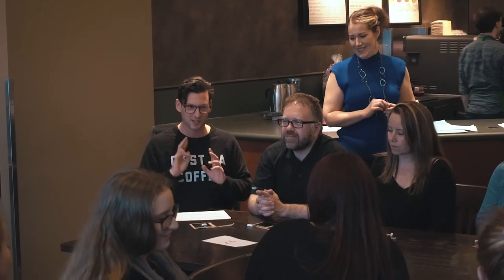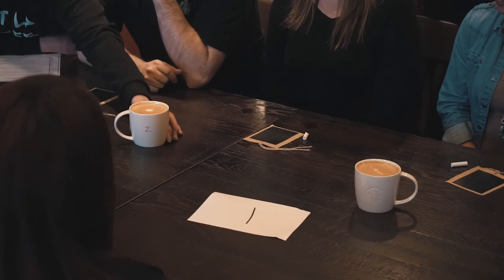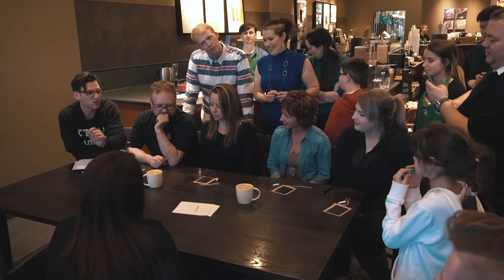Each competitor will get one pitcher, a jug of milk, and it will be one opportunity to steam and pour the beverage — just once, not twice, once. We're also looking for the cleanest cup and an intention of design. This would be a typical flat white design; I'm not sure what that one would be.